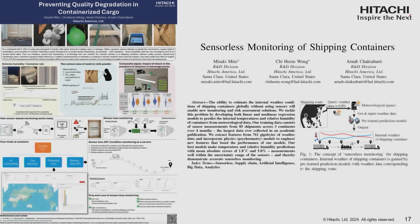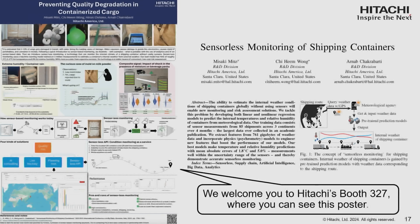We presented a poster at CSCMP ARS today, and last year we published a paper in the IEEE Big Data Conference talking about the challenges and how we surmounted them. We welcome you to our booth, 327, where we have live demonstrations running.